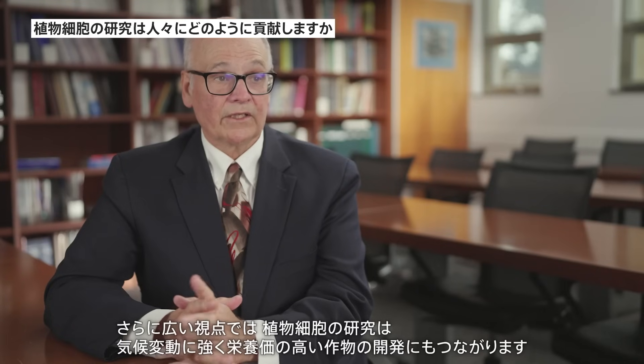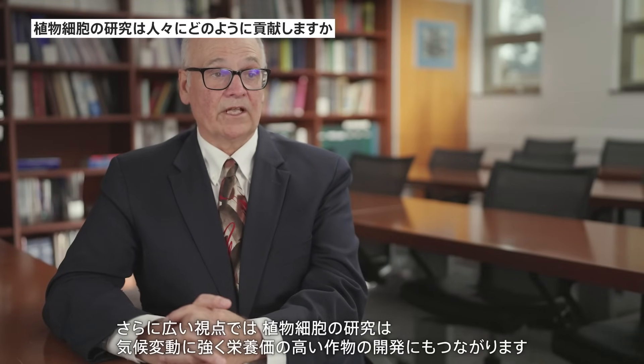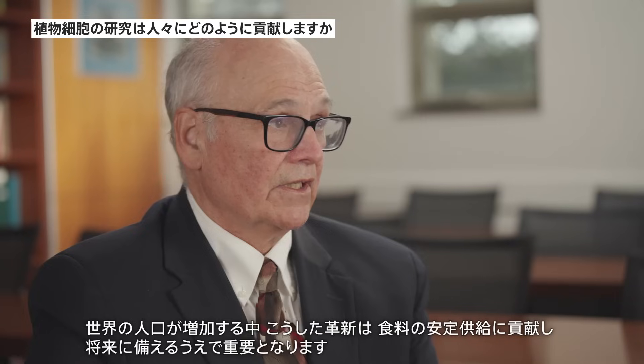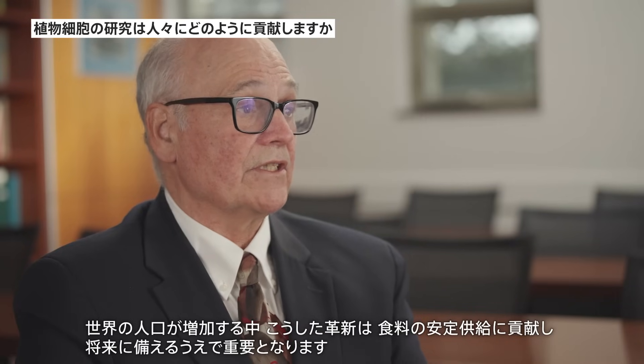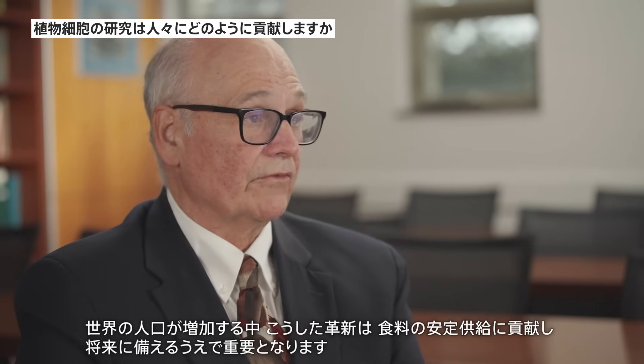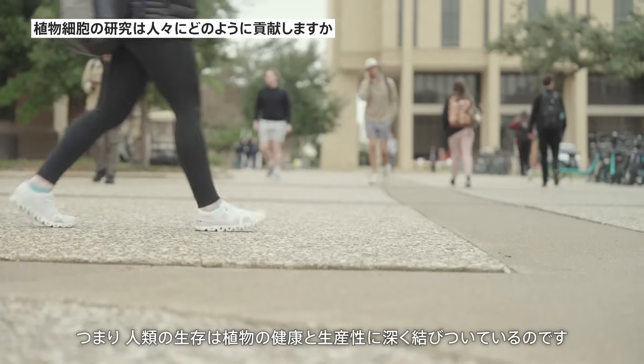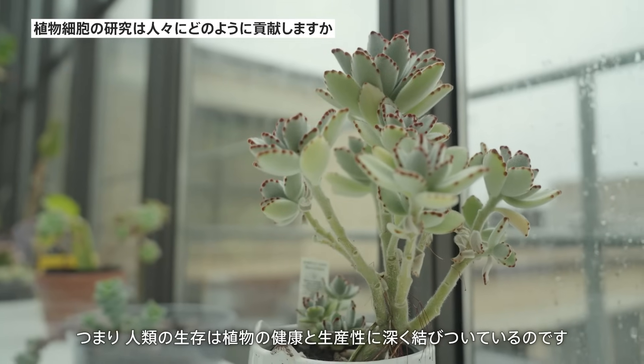More broadly, plant cell research helps us develop crops that are resilient to climate change and capable of enhanced nutritional value. As the global population grows, these innovations are critical for ensuring food security and meeting future demands. Ultimately, human survival is deeply tied to the health and productivity of plants.